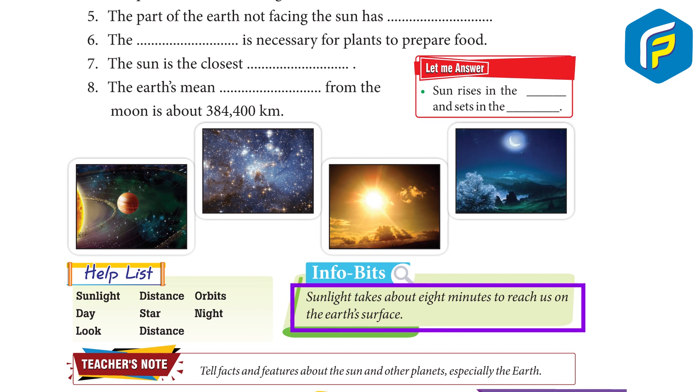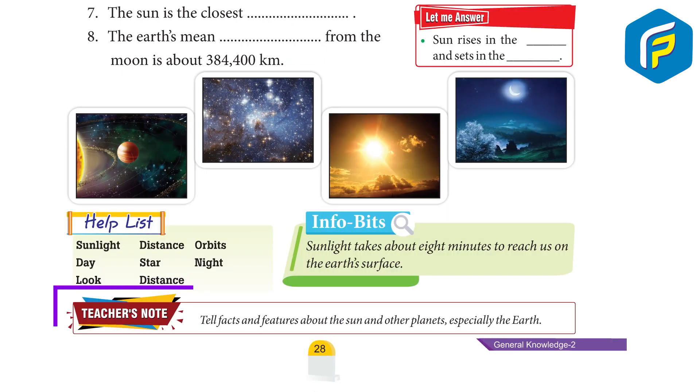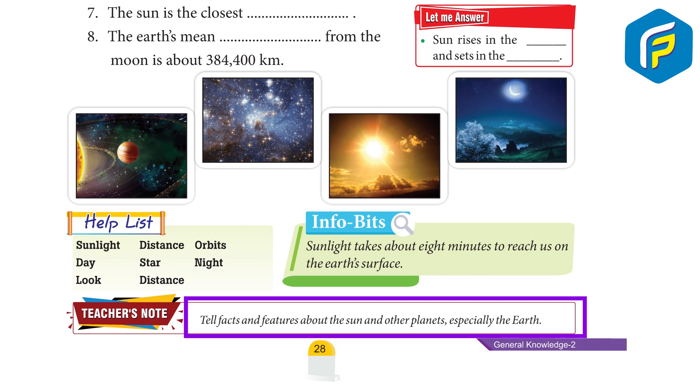Sunlight takes about 8 minutes to reach us on the Earth's surface. Tell facts and features about the Sun and other planets, especially the Earth.